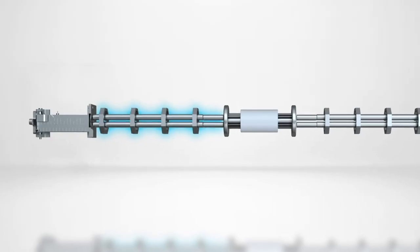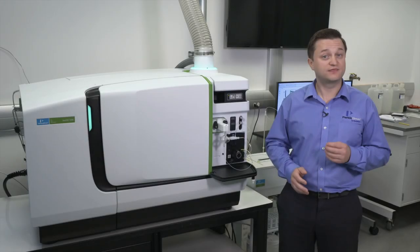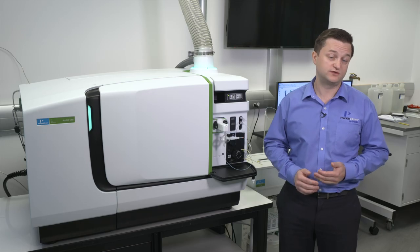The fourth quadrupole, the Nexion's second analytical quadrupole, controls what reaches the detector and, like the first analyzer quadrupole, can work in mass filtering or ion transmission modes. The combination of these four quadrupoles is an industry first, resulting in analytical performance beyond triple quadrupole designs.